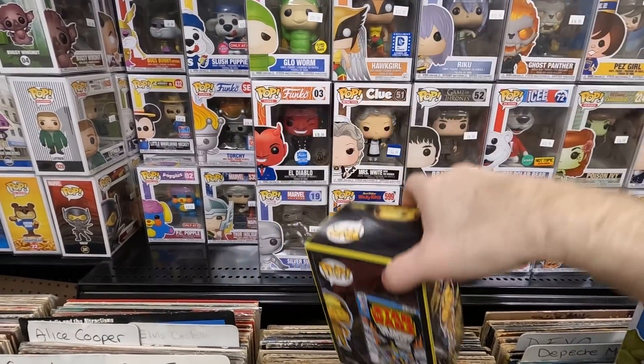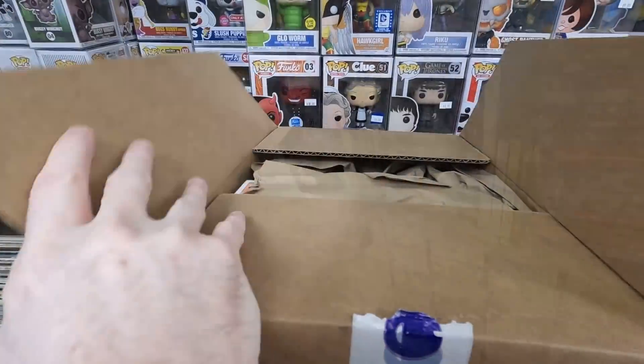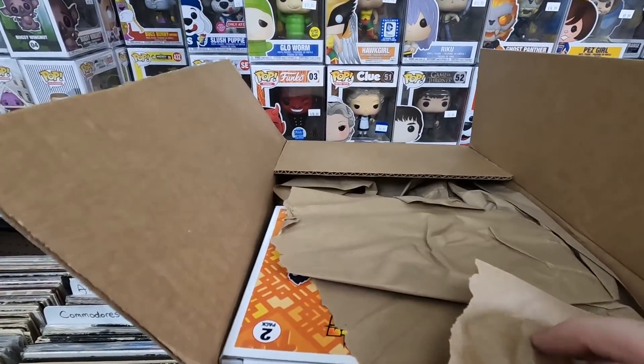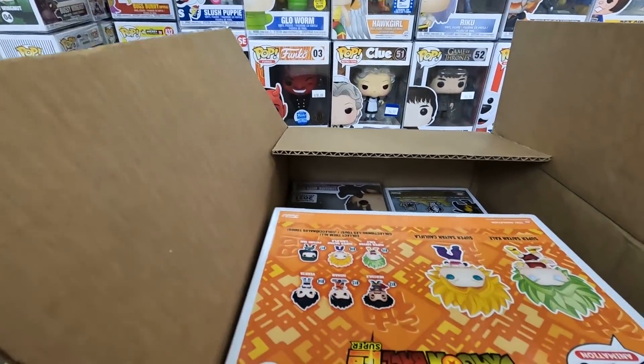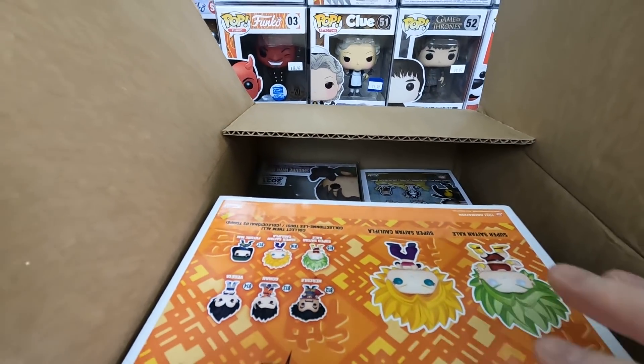I have the Luke Skywalker now. I think there are two more in this art style — a Stormtrooper and a Darth Vader — so I've got to get those. Funimation had a 50% off sale on their pops and I couldn't help myself; I bought every pop I needed from their website that I didn't already have.